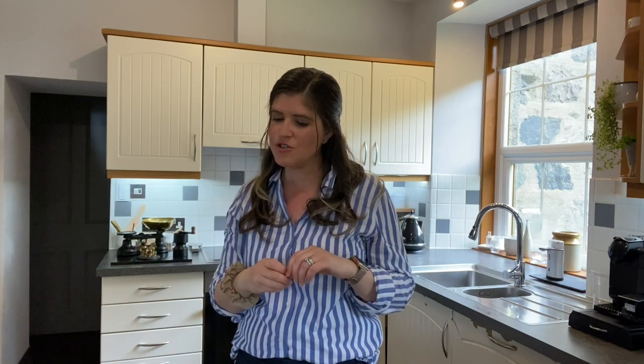I cheat in certain bits. As Jamie Oliver says, there's no point in spending ages making your own pastry if you can buy it as well as you can make it — he uses pre-made puff pastry because it's so much work to make. So I buy the cases for my quiches. I'll show you how I make them.